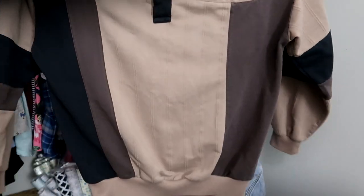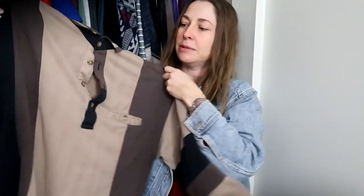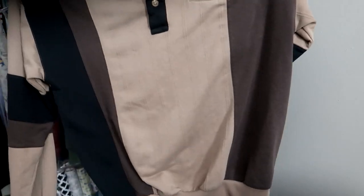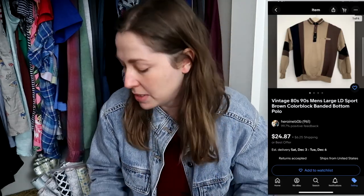This one is LD Sport International — another great banded-bottom long-sleeve color-blocked polo with a pocket. The other one also had a front pocket. For people who like to dress vintage, color blocking is definitely a good thing to look out for in 90s pieces. Both are really great finds.